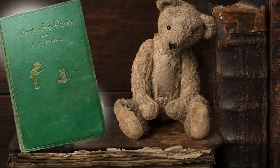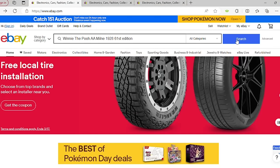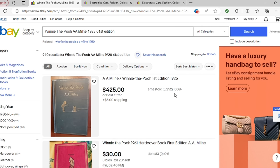Let's start off with the classic Winnie the Pooh. Our book is the 1928 copyright, the 61st edition. There are many, many editions of this book out there. As you can see using this search phrase, there are 940 results. The first one that pops up is a first edition from 1926. Sadly, ours is not that one.